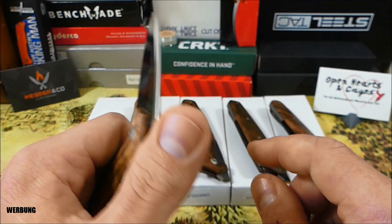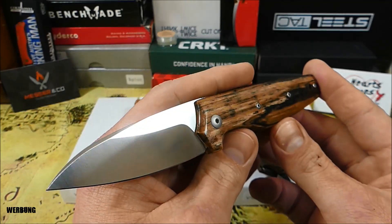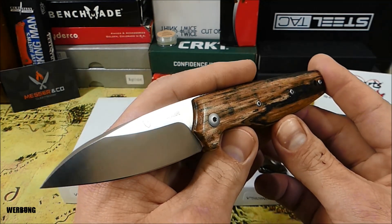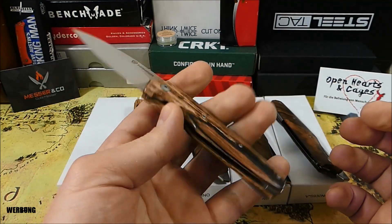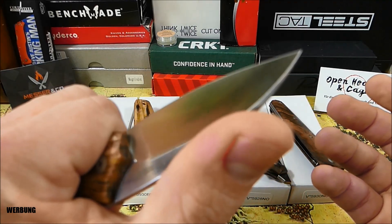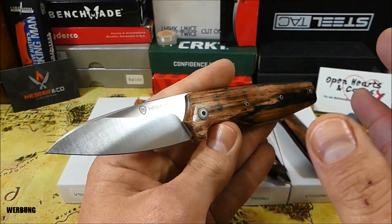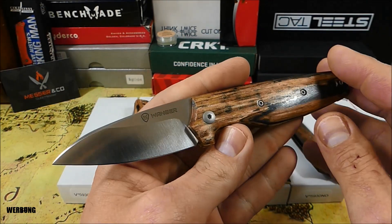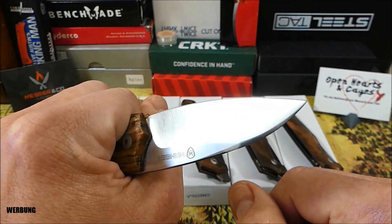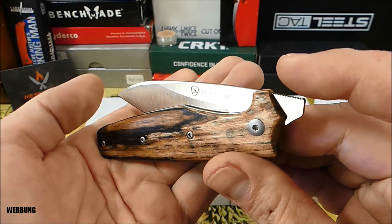Das sind durchaus Systeme, die gut funktionieren, aber ganz klar muss man auch sagen, dass man mit solchen Klappmessern immer achtsam und behutsam umgehen muss. Je nachdem, wie die Energien fließen und wo sie auftreffen, kann so eine Klinge recht leicht einklappen. Für die allerhärtesten Arbeiten sind die nicht gemacht, aber für das urbane Umfeld und relativ leichte Schneidarbeiten ist solch ein Messer durchaus zu gebrauchen. Man muss sie halt sehr bewusst einsetzen.